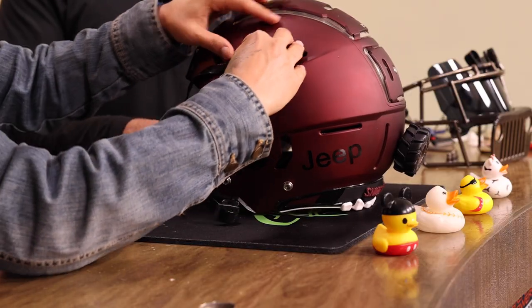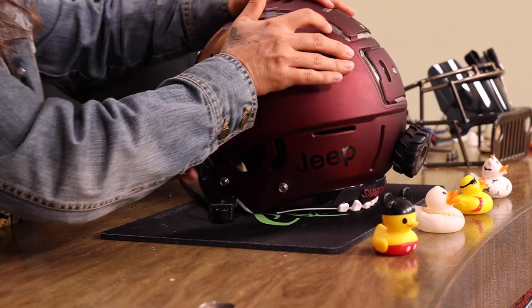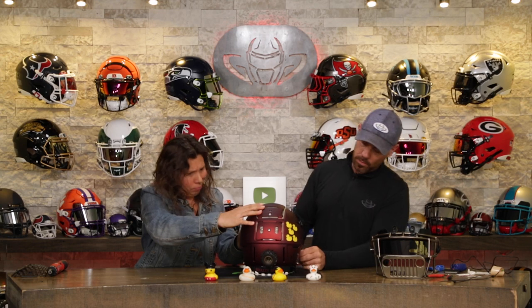You do that side, I'll do this side. Teamwork. So is this the first football helmet that you've put together? No. You've done this a bunch. Put a couple together, yeah. A couple two three?